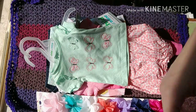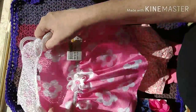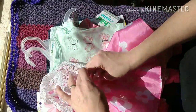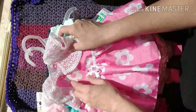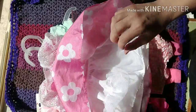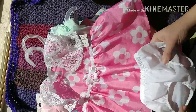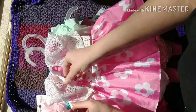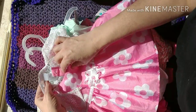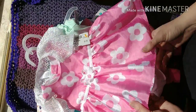This I got from Once Upon a Child — it was a cute little summery dress, a nice little pretty summer party dress that comes with the bloomers of course. And it is George — made by George — which I think is a Walmart brand.